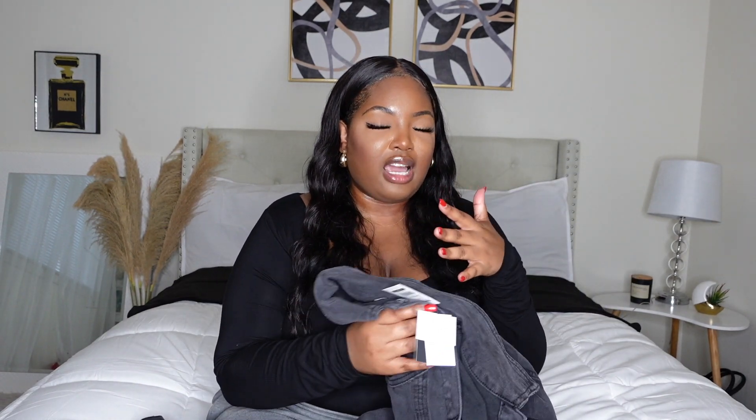I'm typically a size 16-18 but I decided to go with the 16 because from the size on the model it looked like it ran pretty big. It has a ton of stretch — for it to be denim, it has a lot of stretch so you don't have to worry about being uncomfortable. The length goes down to about my knee, and the material is really heavy and good — not that cheap stuff. Eloquii always comes through.